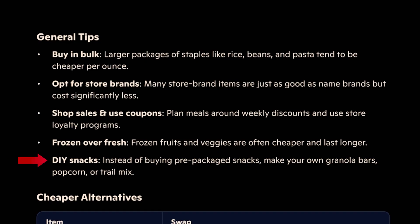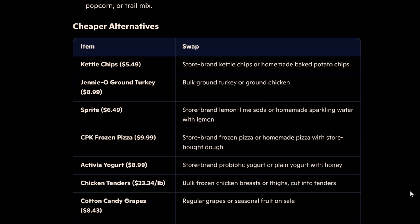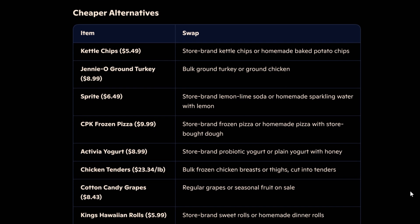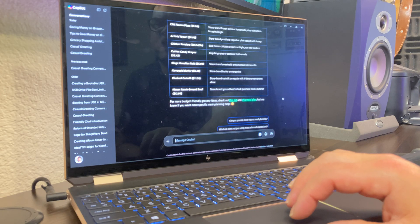DIY snacks: instead of buying pre-packaged snacks, make your own granola bars, popcorn, or trail mix. That one is kind of iffy because I don't have a lot of time to do that. It also created a cheaper alternatives table, which shows things like store brand kettle chips instead of regular kettle chips, and bulk ground turkey or ground chicken. It goes through my list and gives me alternative ideas in a table format, which I think is really helpful and visually easy to follow. These are some helpful tips that I would follow on my next grocery shop — I like how it put this table together.